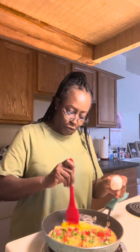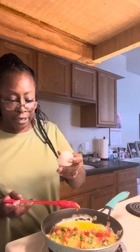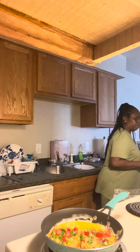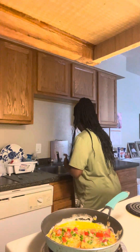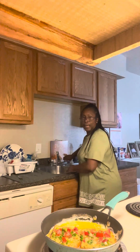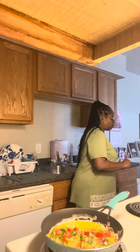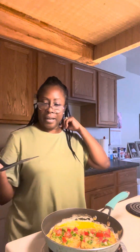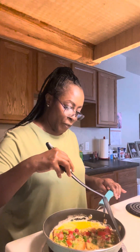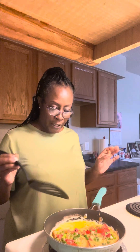I should have done four eggs. Do four eggs — if you have two pieces of bread, do four eggs. Two won't be enough. I'm doing multiple things today. This is cooking real slow because we don't want it to burn. Got a lot of ingredients on here so it should be definitely pretty good.